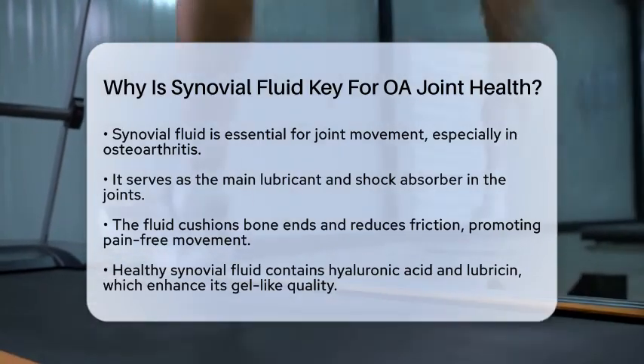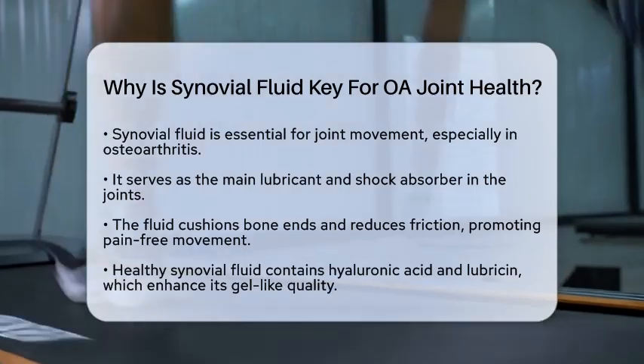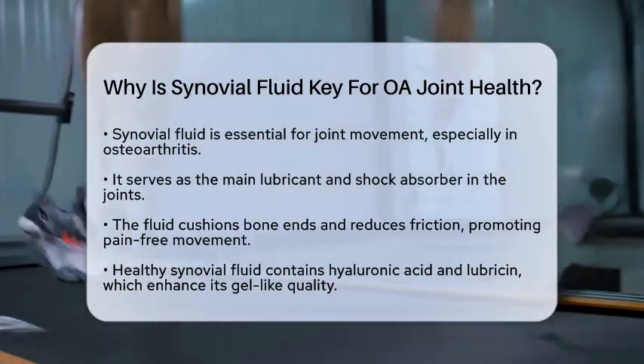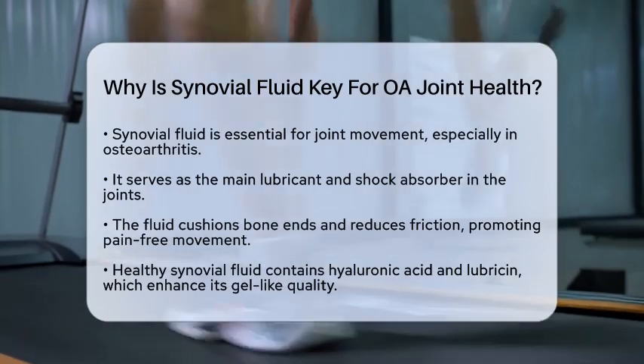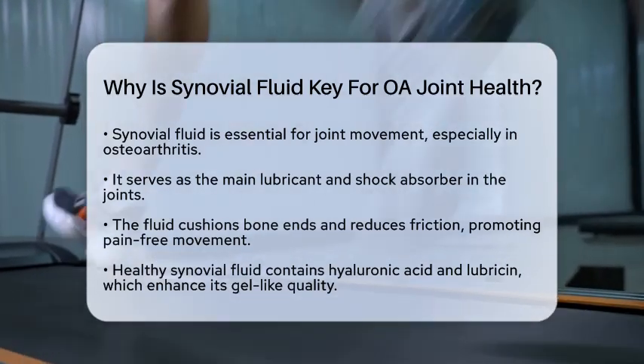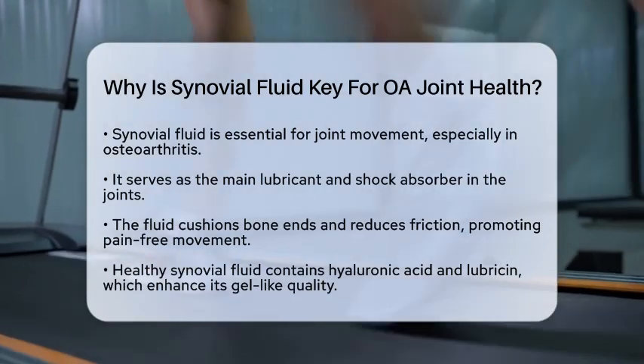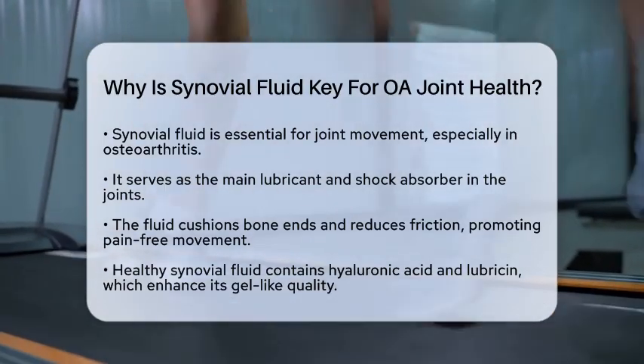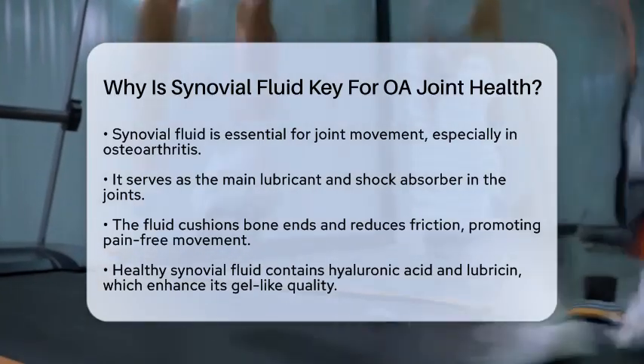It cushions the ends of bones and reduces friction during motion, which is essential for maintaining joint function. In healthy joints, synovial fluid contains important components like hyaluronic acid and lubricin. These substances give the fluid its thick, gel-like quality, which supports lubrication and protects cartilage surfaces from wear.